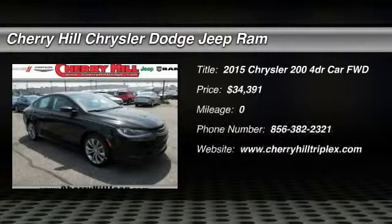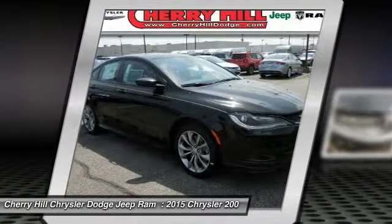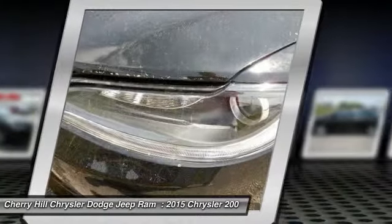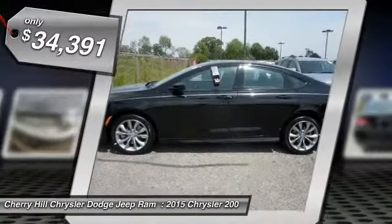The 2015 200. This mid-sized sedan from Chrysler is loaded with modern comforts. Thicker seats, LED lighting, and noise dampeners are just a few. This 200 model for Chrysler takes an aggressive step into a competitive market and is priced below $35,000.